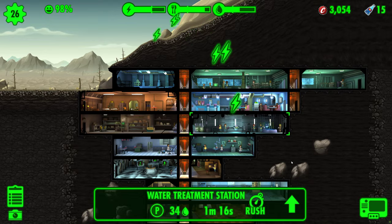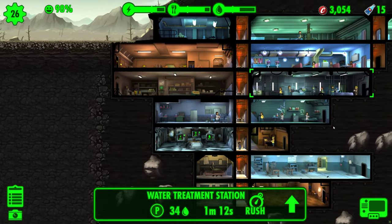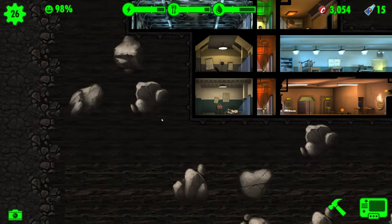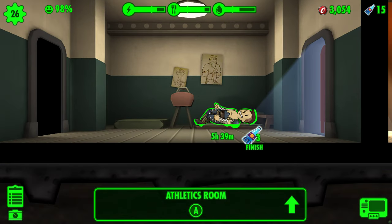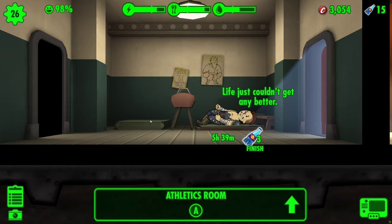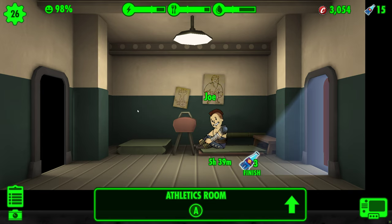Nuka-Cola, a renowned drink that has left its mark throughout the Fallout franchise, is a versatile concoction that offers players different bonuses depending on the game and the type of Nuka-Cola. In the radiant world of Fallout Shelter, the quantum variant of Nuka-Cola takes center stage, bestowing the wondrous ability to expedite the completion of tasks for vault-dwellers.